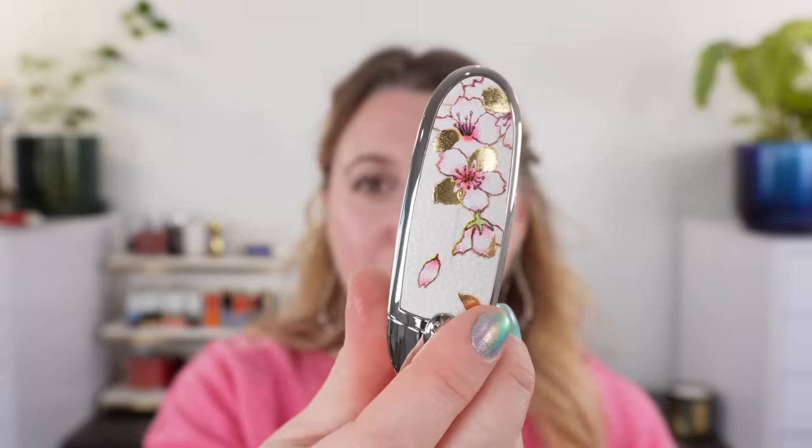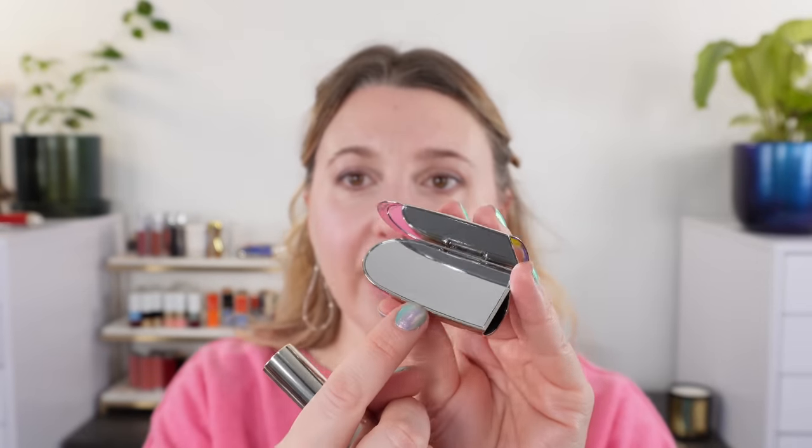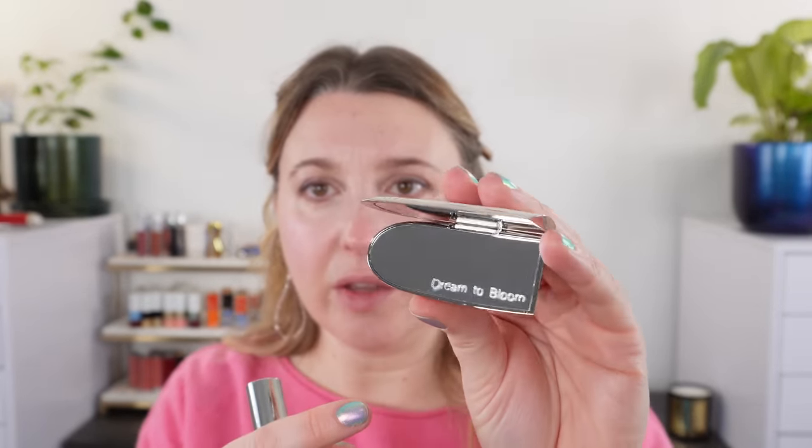Moving on — let's look at our next cherry blossom item: the new Guerlain Rouge G lipstick. It is stunning. I purchased mine from the Guerlain website, but it's also available on Saks. We've got the typical Rouge G case with the double mirror inside. If you purchase from Guerlain.com you can get free engraving — I chose 'dream to bloom,' something generic that went with cherry blossoms. I anticipate that one day when my children are older I'll be passing on things like this, so I typically don't use my name when engraving.